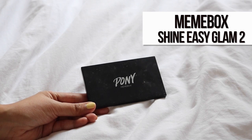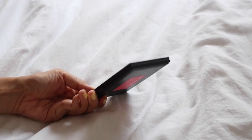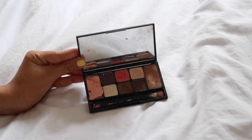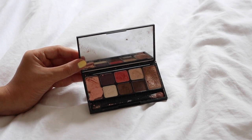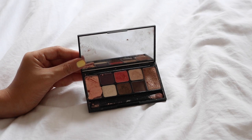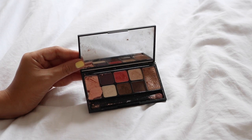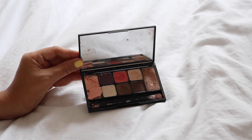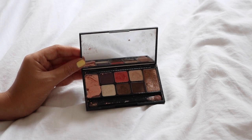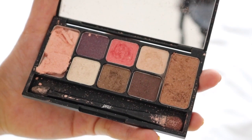This next palette is the Shine Easy Glam 2 — a very small palette that I love to bring around because the shades are really pretty and it's just so small and thin, so it's convenient to bring along and can fit in any makeup pouch. As you can see, this palette is not in its best state — I've dropped it countless times and the pink is basically shattered. But this palette comes with an applicator which I do use because it's quite handy, especially when you're outside or traveling and just want to bring something small.